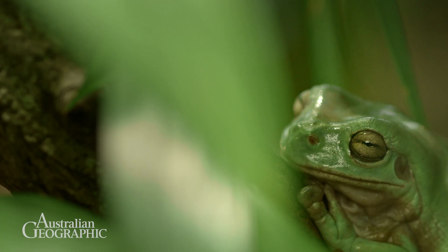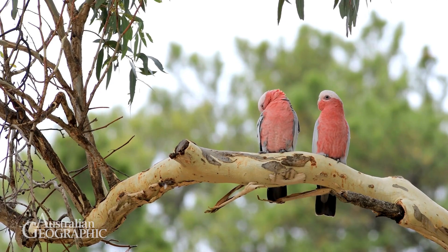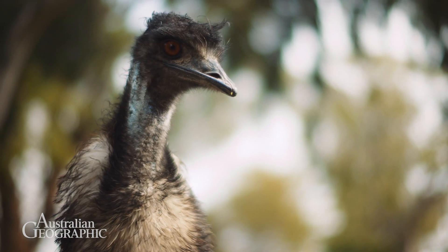The general public can get involved in lots of different ways. There are a multitude of apps out there. A really good example of these are our frog ID apps and our bird ID apps that anyone can download and get involved with. You really feel like you are contributing to the science that is happening all across Australia, which is really exciting.